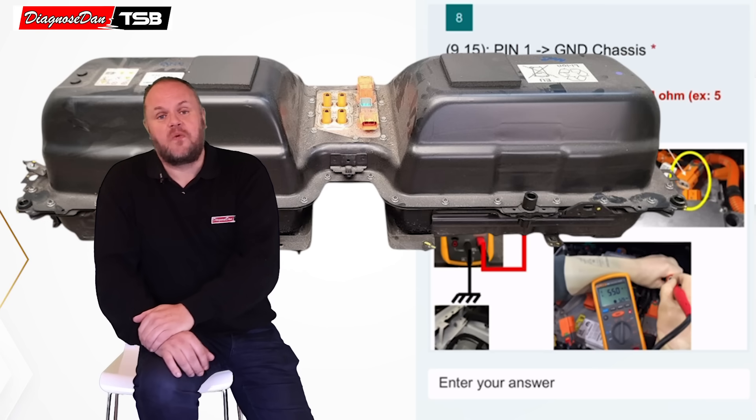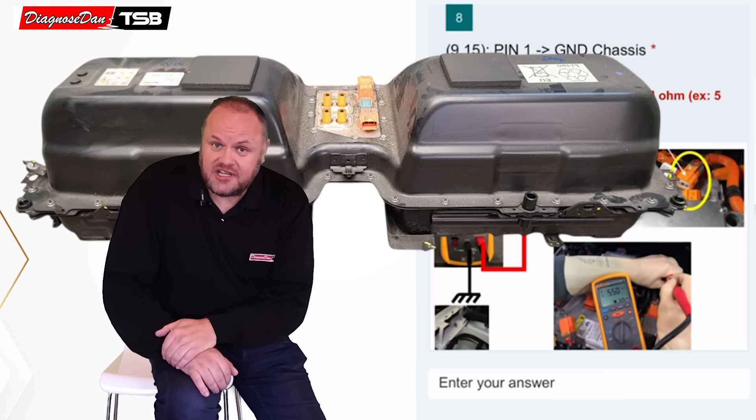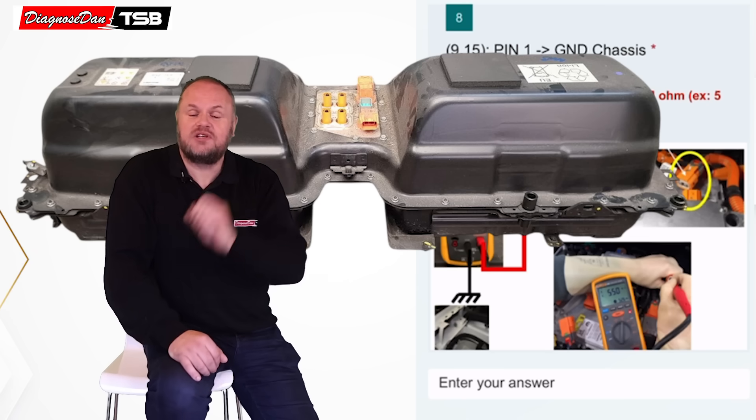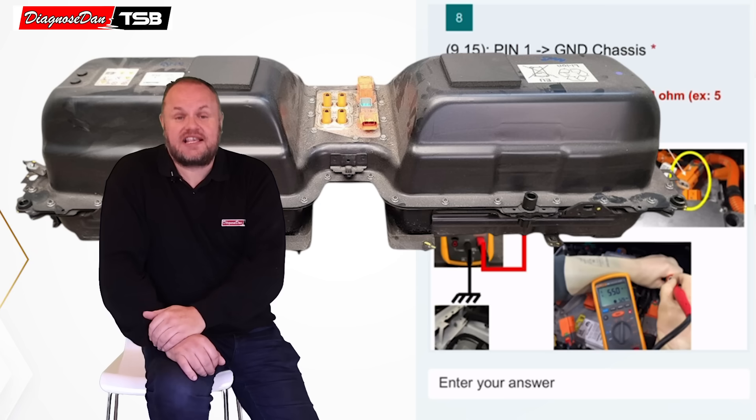That's exactly what the technician did — he replaced the high-voltage battery. Fortunately for the customer, the battery was still under warranty. But, you can probably guess it: absolutely nothing changed.